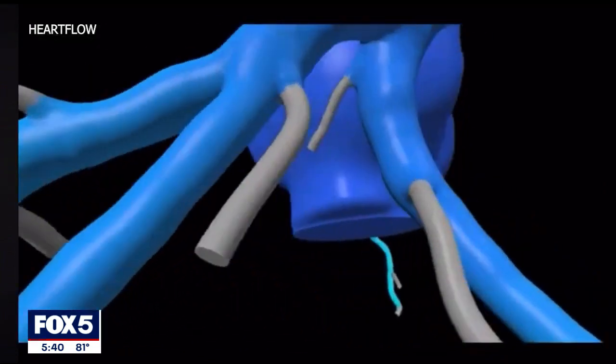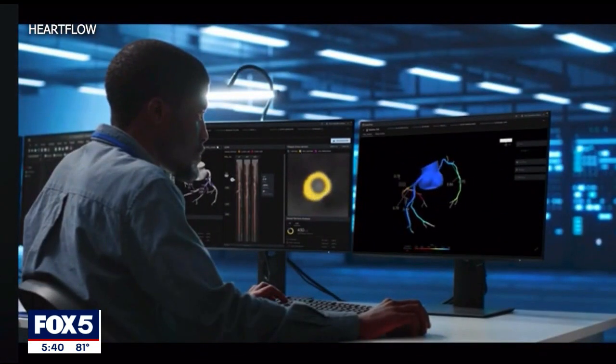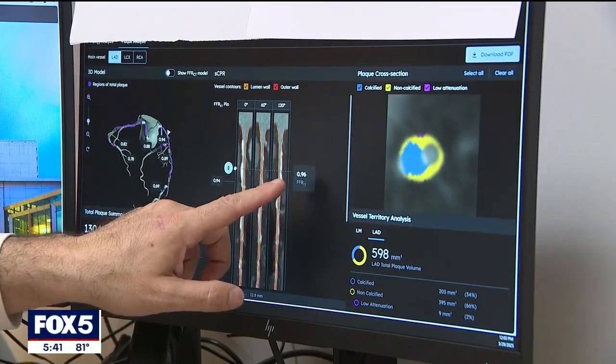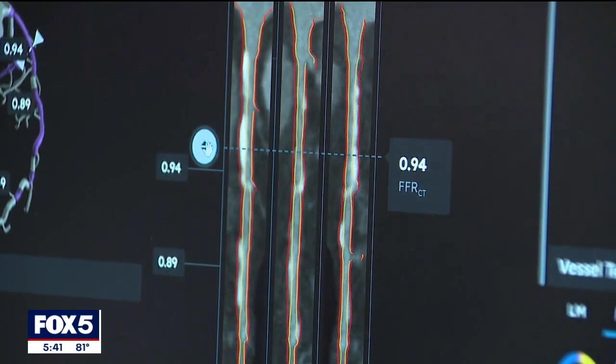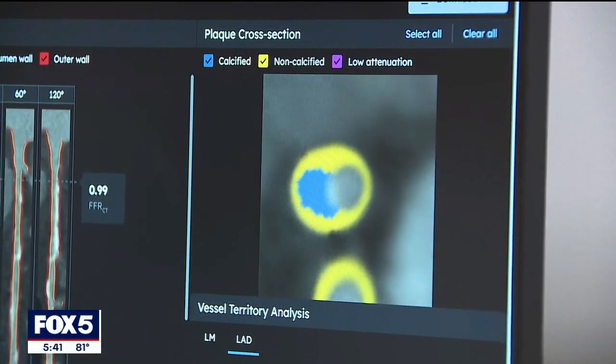Plaque that restricts or reduces blood flow can trigger coronary artery disease, or worse, a heart attack, according to Dr. An Chen. In the center here, you can see the outline of the artery. With a boost from artificial intelligence, the technology tracks the type and total amount of plaque building up inside arteries.